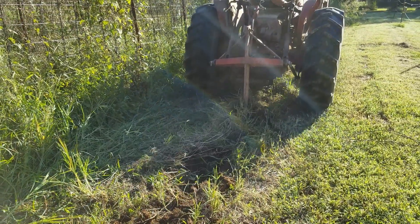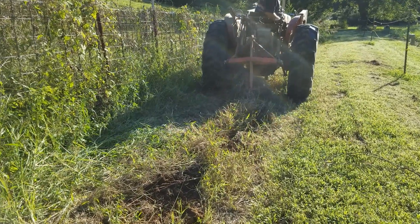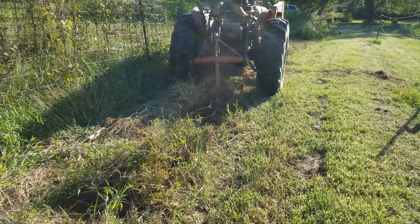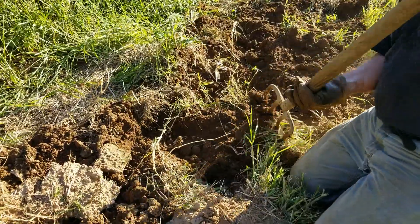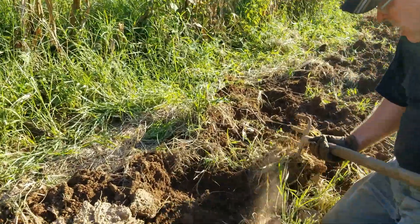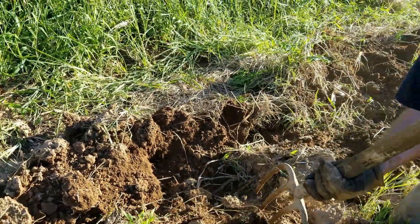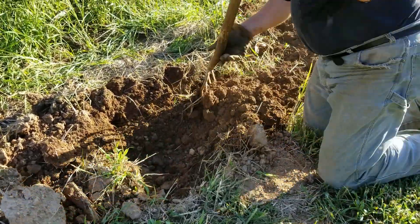This is a 504 International tractor. We usually use the Case for this, but the Case had the bush hog on it, so we decided to just use this one. Okay, now we're going down through the row — or at least my husband is — digging. We're going to plow through again another time or two. We've been finding quite a few down in there.